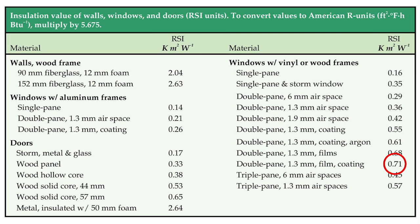Windows that use a combination of these approaches can achieve insulation values as high as an 8-fold improvement over a single-pane glass.